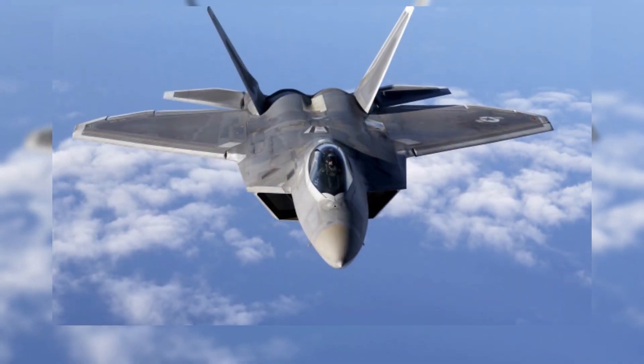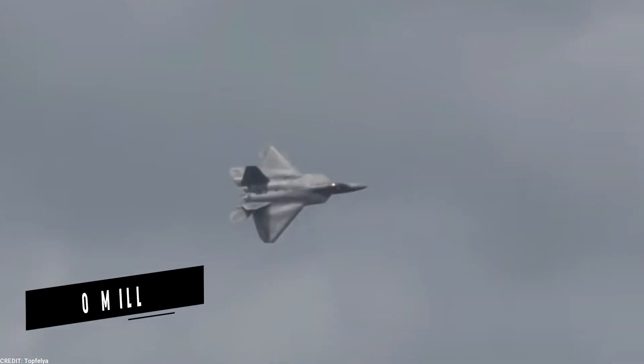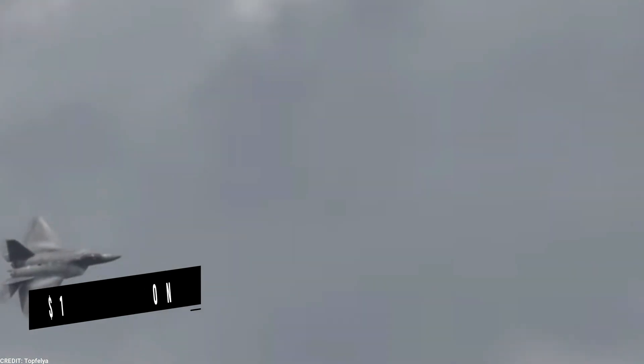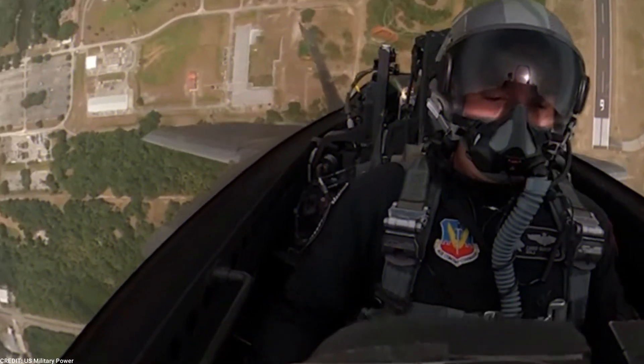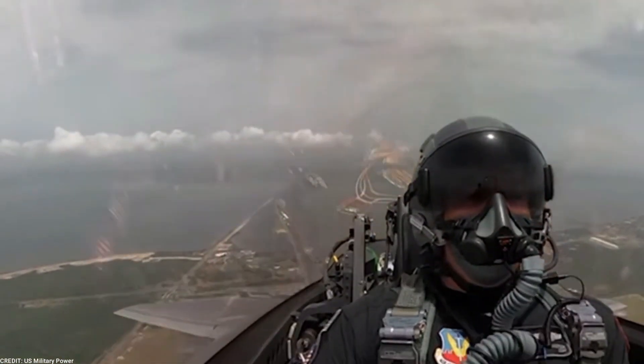The F-22 Raptor is a highly sophisticated and expensive aircraft, with a unit cost of more than $150 million. However, its capabilities and performance make it one of the most valuable assets of the United States military.